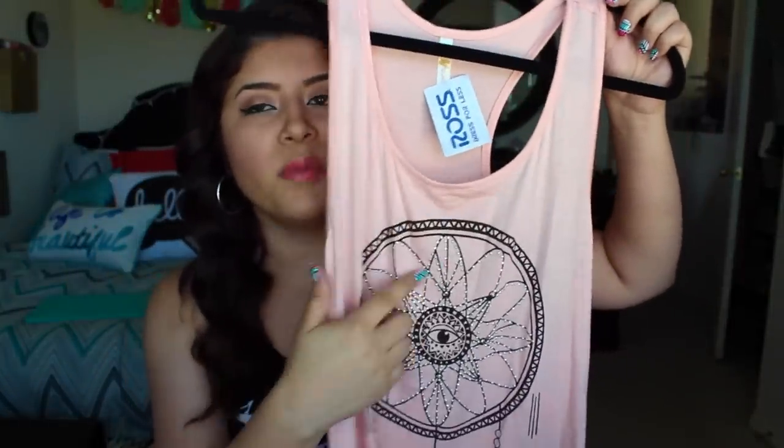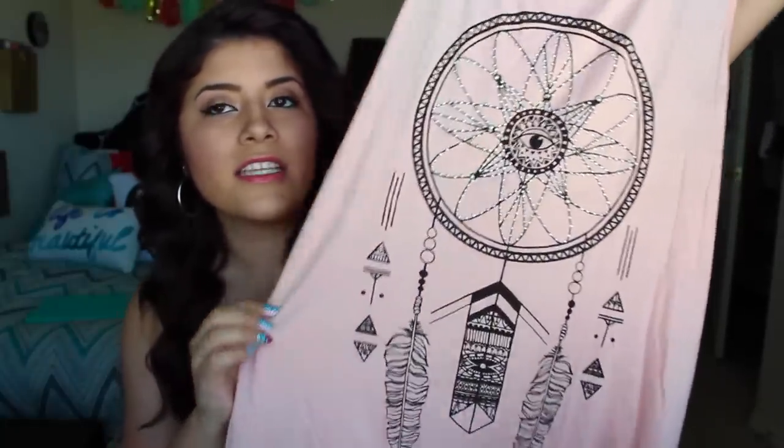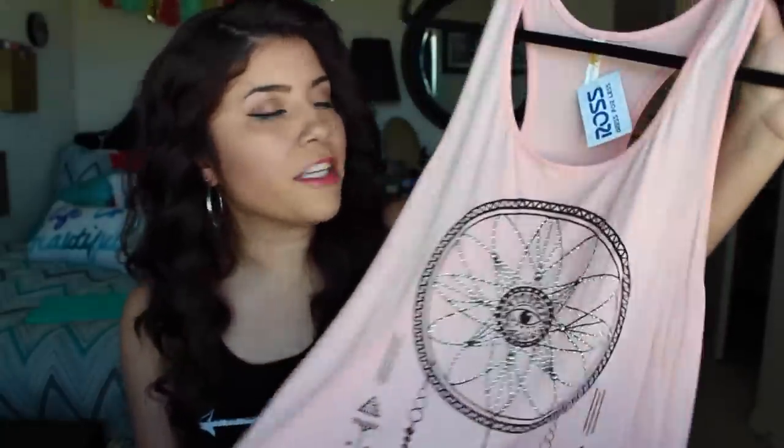The next piece is this tank top — it has a dream catcher design with the illuminati eye on it and some feathers. I really love dream catchers, and this coral peachy color is my kind of color. I think these colors look good on my skin tone. This one was $2.99, so I couldn't leave that behind.